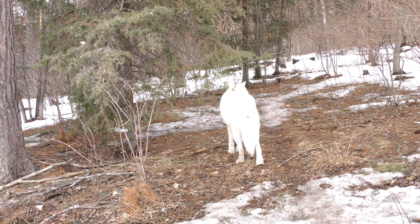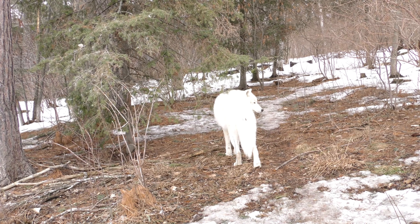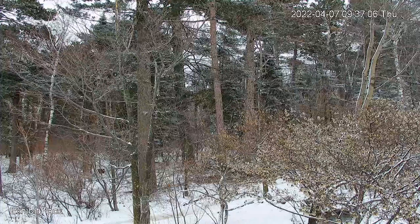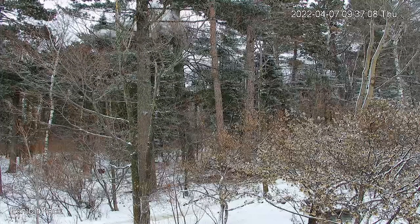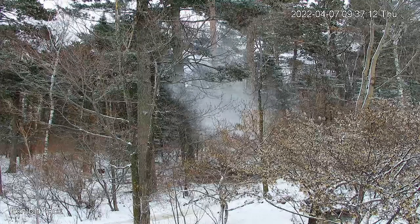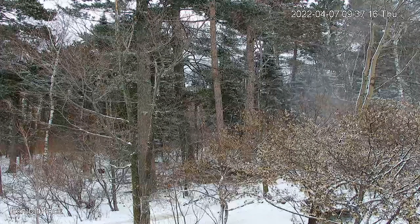We're also hearing some crows that have come back, so we thought spring was in the air until the last couple of days when we started to see winter again. But that doesn't preclude us from doing our spring projects, and one of them was removal of a red pine tree that had died. This tree was tall enough that if it had fallen, it would have fallen towards the fences.